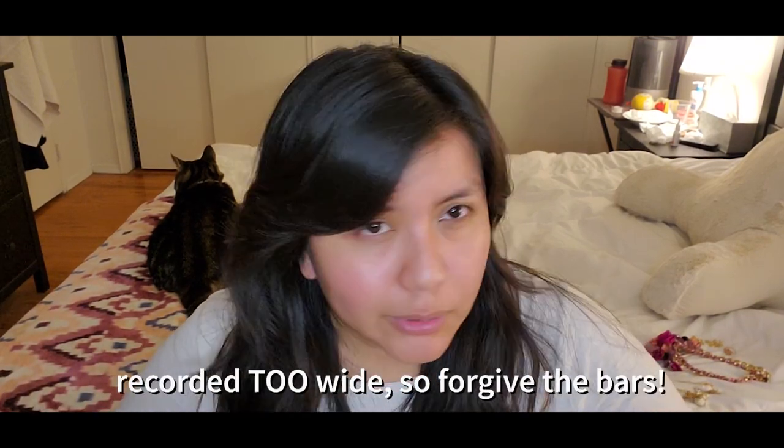Hey guys, so today I want to do a non-beauty but more fashion slash style video. This is mainly rooted from me trying to find a whole new style for this year, which has gotten me really excited about getting back into the gym. Going through my closet, I realized I had clothes since high school — a good six to eight years of stuff that didn't fit anymore, or jewelry that seemed too serious. I've donated at least four giant trash bags of clothes and stuff I just didn't like anymore.